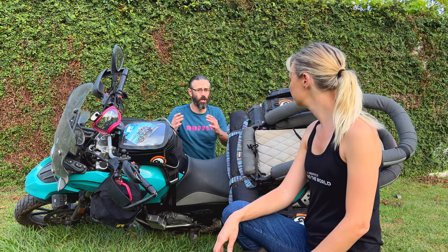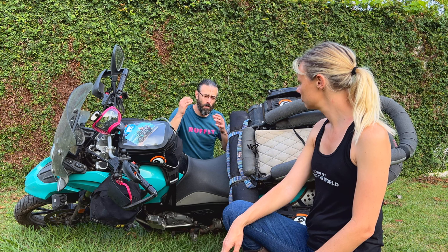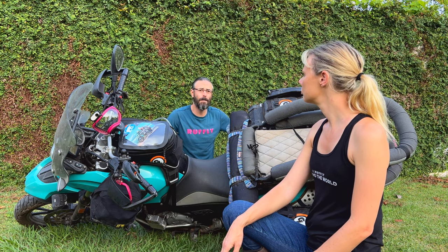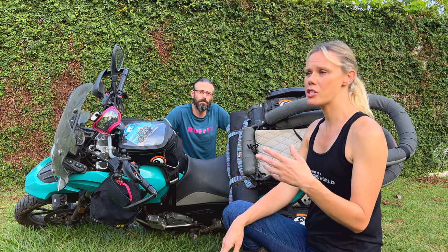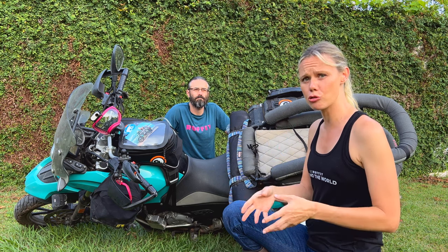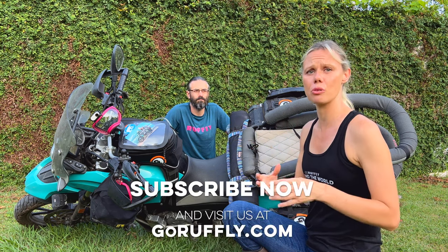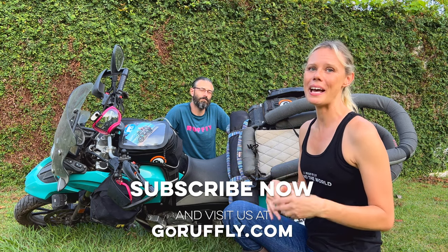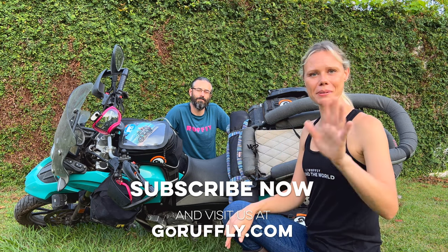Thanks so much for watching. I hope this video gave you some perspective and additional information about what it's like when you crash with your dog. If you ride long enough, you're going to have a crash — it's pretty hard to avoid. Making sure that you know the security and safety features of your carrier and how your dog is likely to experience it is going to make you feel a lot better when it does happen. We have additional videos at GoRoughly.com about the Canine Moto Cockpit, how it's constructed, safety issues, and more. Don't forget to subscribe on YouTube and follow GoRoughly on Instagram, Facebook, and TikTok.